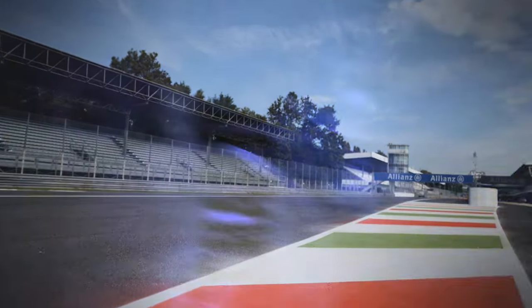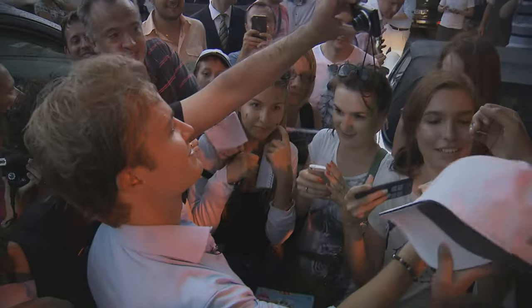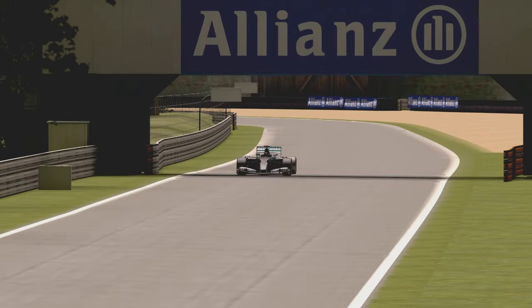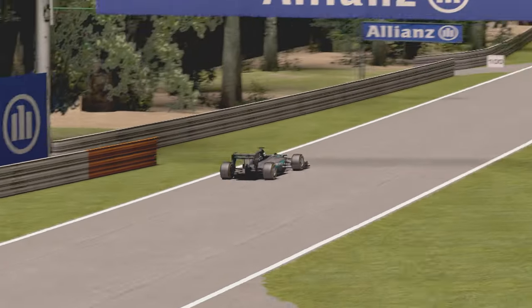Welcome to the Gran Premio d'Italia! Monza, as you know. It's one of really only a few circuits that we will specifically spend time designing a package just for one race. It's low downforce — we take all the downforce off.